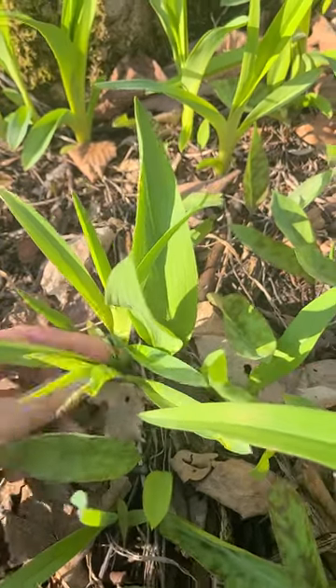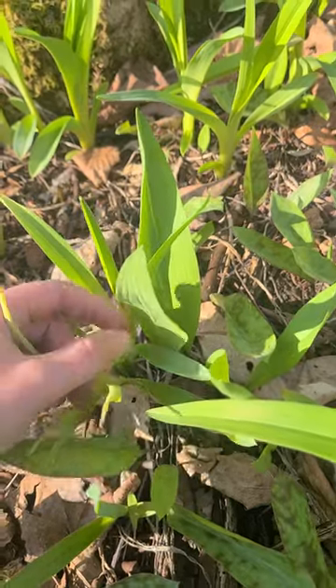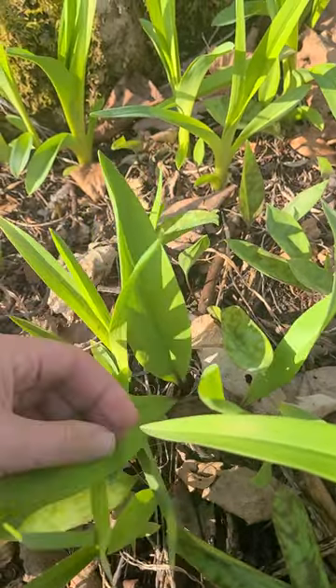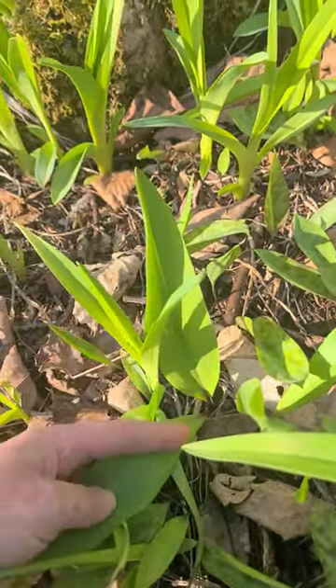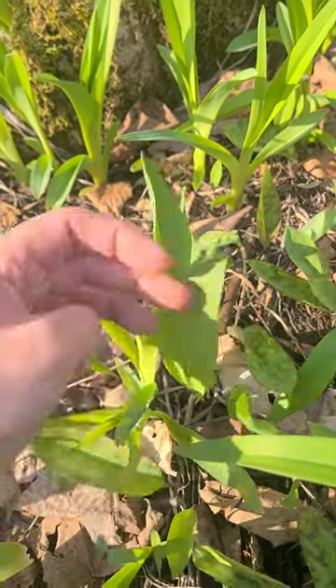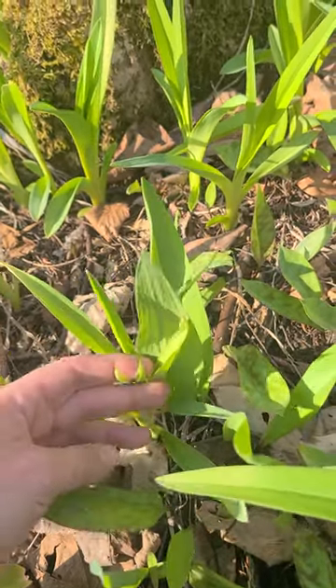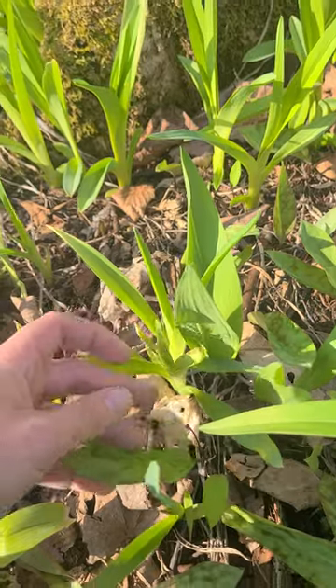And right here you can see these are day lilies, and right back here are ramps, which have the purple ends to them. I've never tried day lilies — I know that they're edible but I haven't tried them yet.